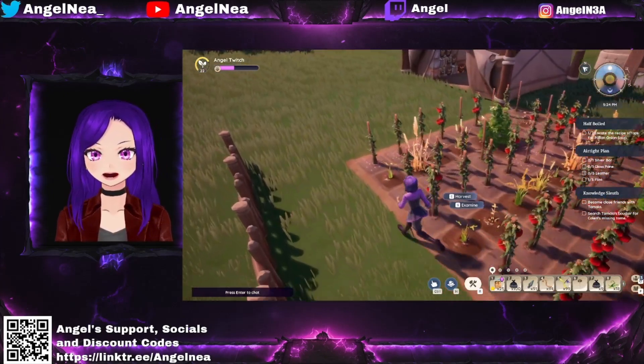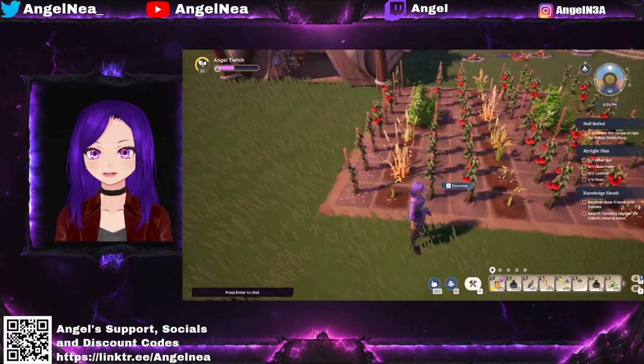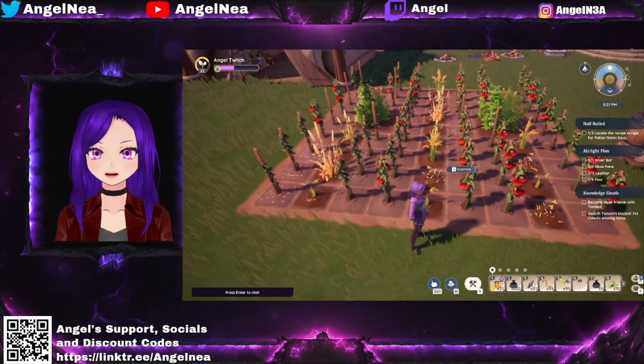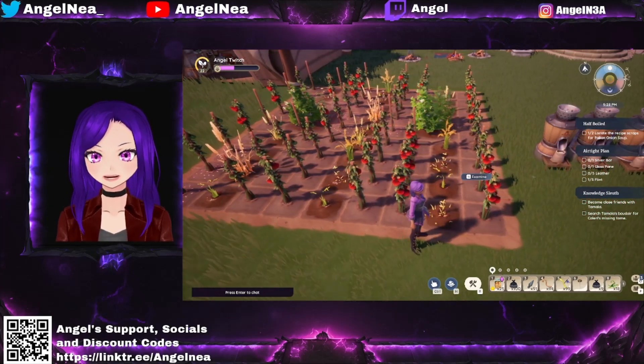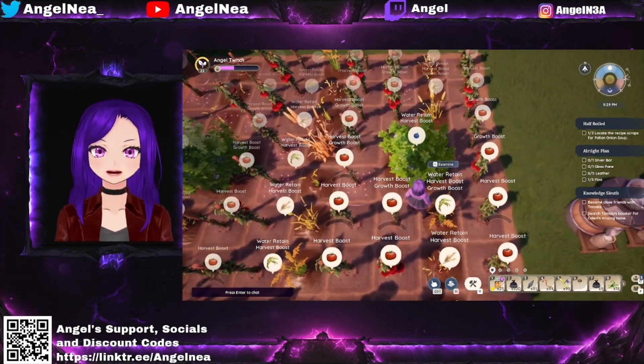So this is my little money-maker tip: tomatoes, rice and wheat, tomatoes, rice and wheat, and tomatoes. Once again, everything has a harvest boost.